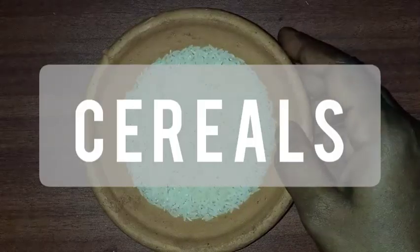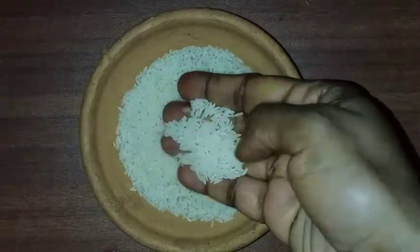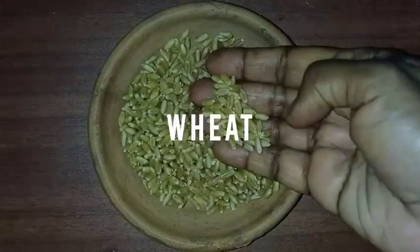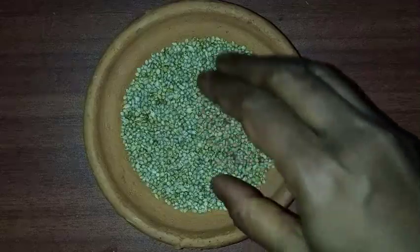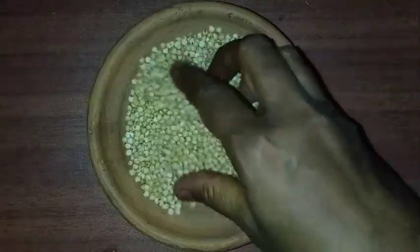Now I am going to show you some examples of cereals. This is rice, this is wheat, this is jowar, this is bajra.